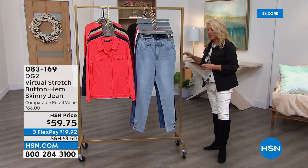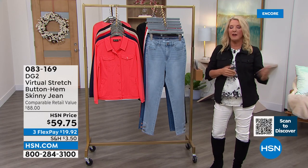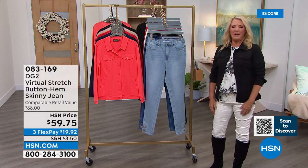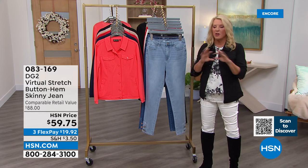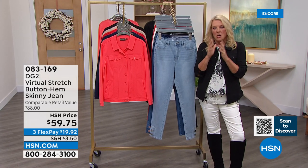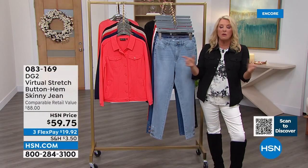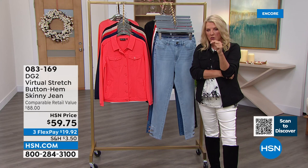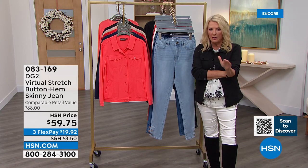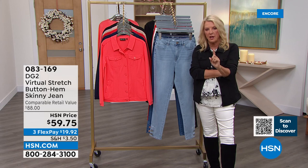Diane, many years ago as she was aging, said 'going to shop for jeans is a miserable experience — but wait, I'm a designer.' She started out creating jeans for some of the biggest rock stars in history. So she made her own jeans. Listen to this — over 17 million jeans have been ordered from us here at HSN. No other retailer, no other place. Over 17 million, and not a single soul was able to try them on the first time.